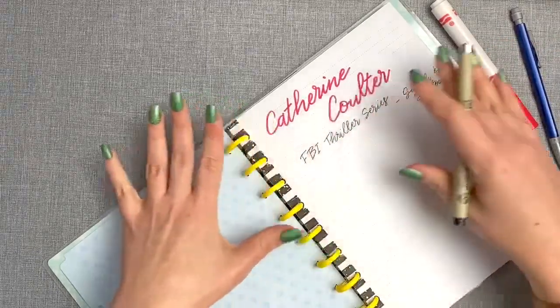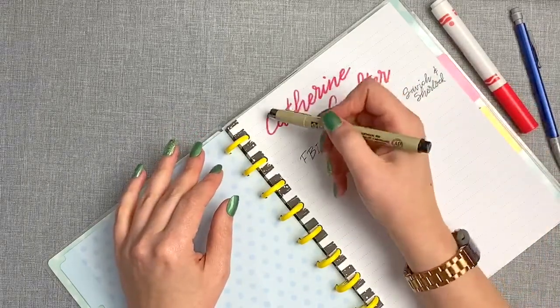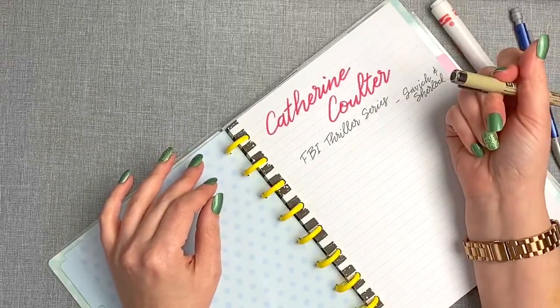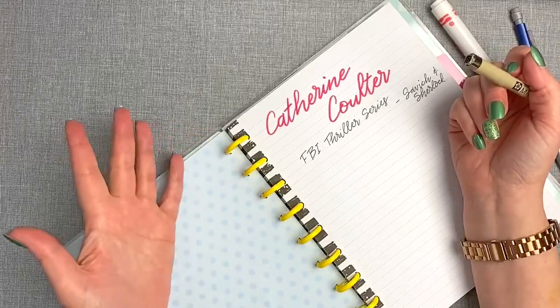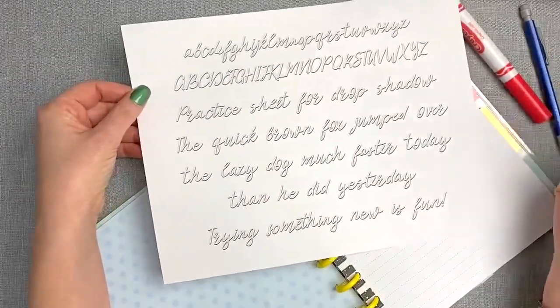Now that I've got the basic lettering done, I'm going to go in and do some drop shadowing. The trick with drop shadowing is you always want to be on the inside and underside of the letter, and it's really easy to mess up. I mess up constantly — I'm still learning. But if you want to check out someone learning with you, this is basically what you'll get from the cheat sheet or practice sheet that I put together.